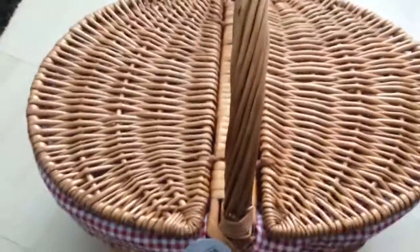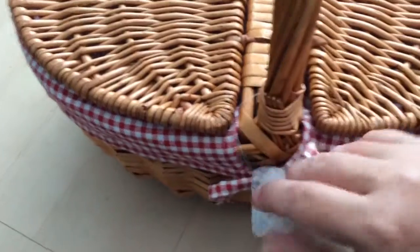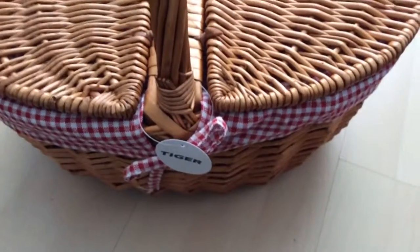So if you'd like to subscribe and see other videos I've got of homeware, then please do. I'll see you soon. Bye!